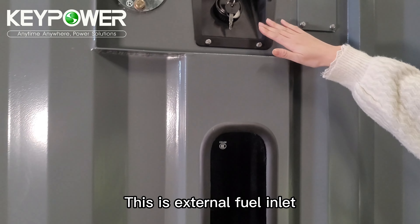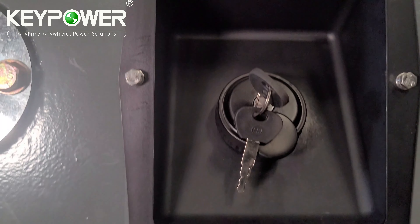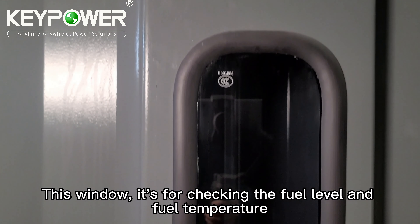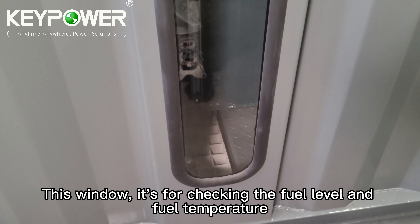This is the external fuel inlet. It is lockable. This window is for checking the fuel level and the fuel temperature.